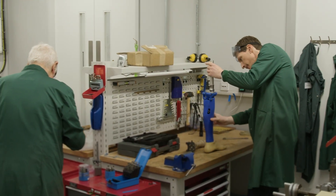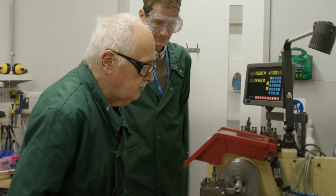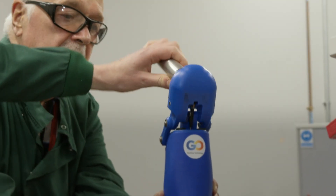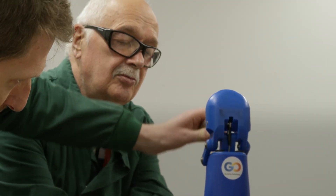With these workshops, we get fantastic support — technical support with the machines and design support with developing the product. Having that all integrated here in this building means that we can quickly develop the products for market.